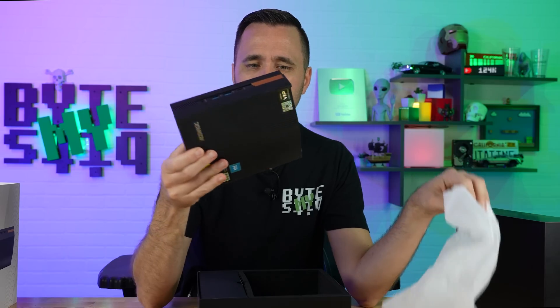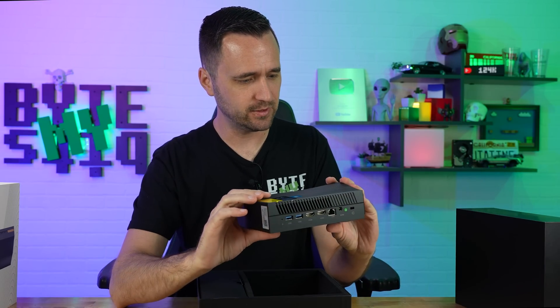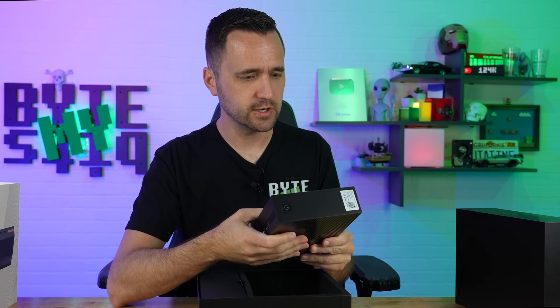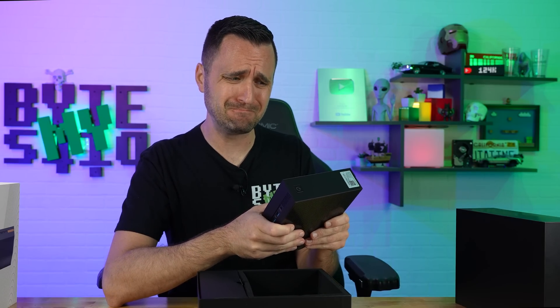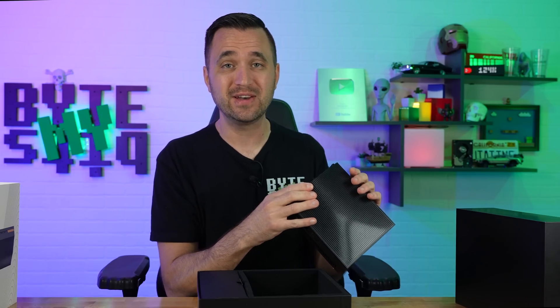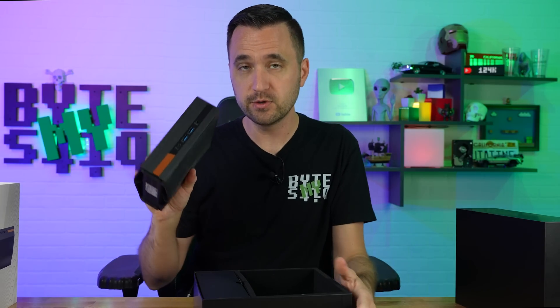I don't even remember the exact specs on this, but I'm pretty sure it has an Intel i7-11800. It has an SSD, and obviously no graphics card — just iGPU. 16 gigs of RAM.